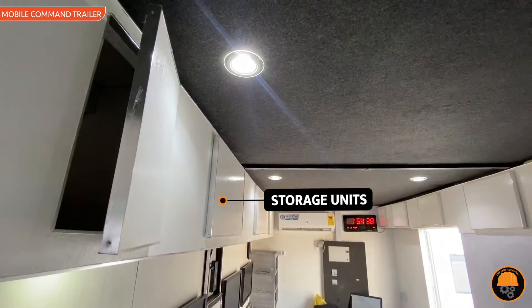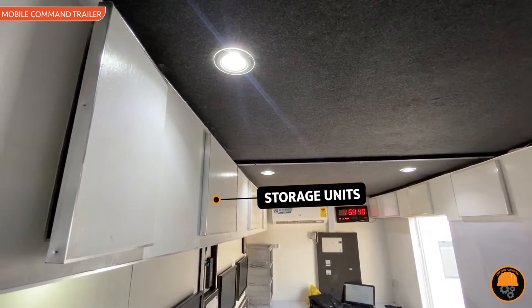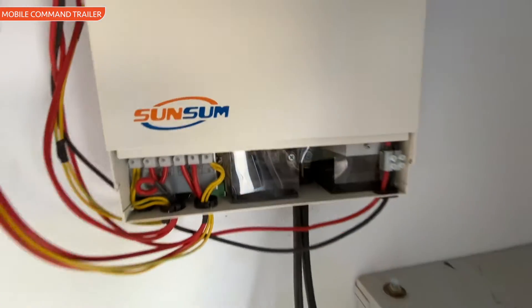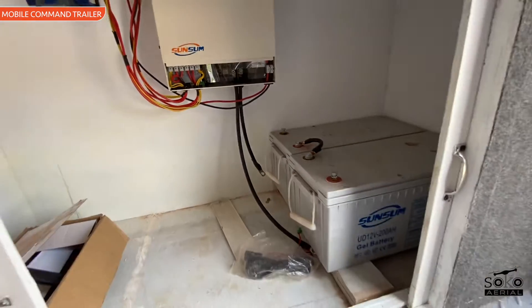In summary, mobile command trailers are crucial for flexible, well-equipped, and swiftly deployable command centers, enhancing the military's drone capabilities.